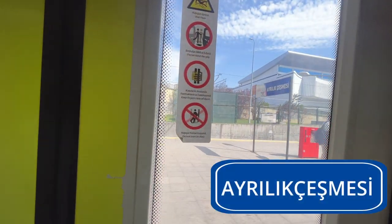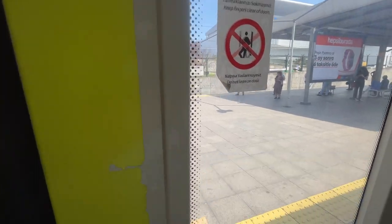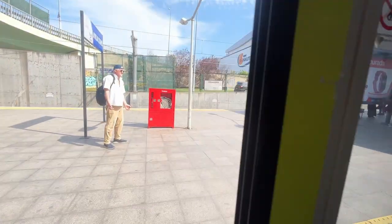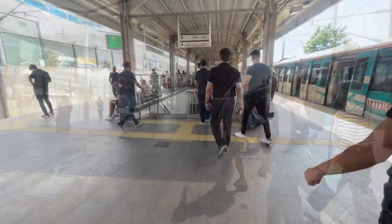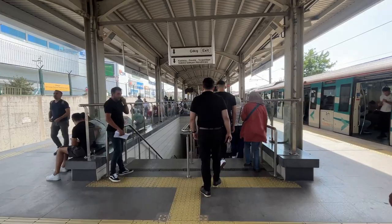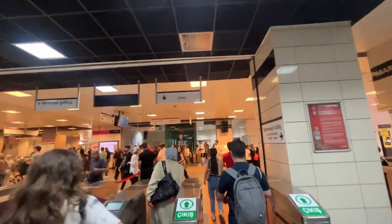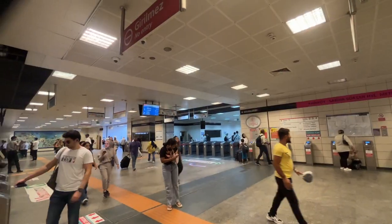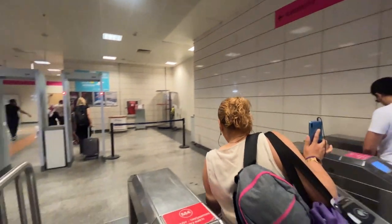Get off at the Ayrılık Çeşmesi stop. Walk a little further to the metro station and from there take the M4 metro to Sabiha Gökçen Airport.